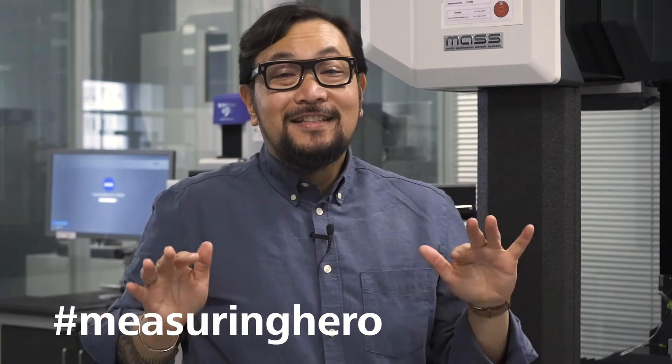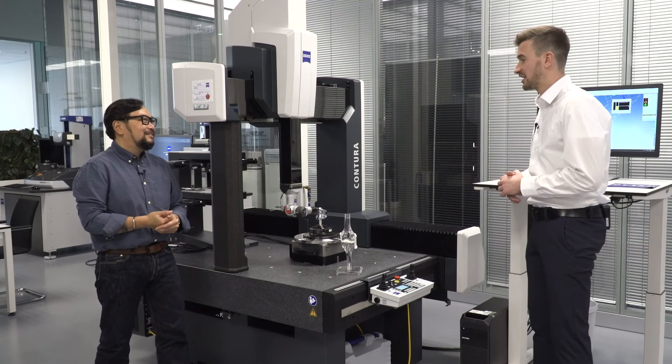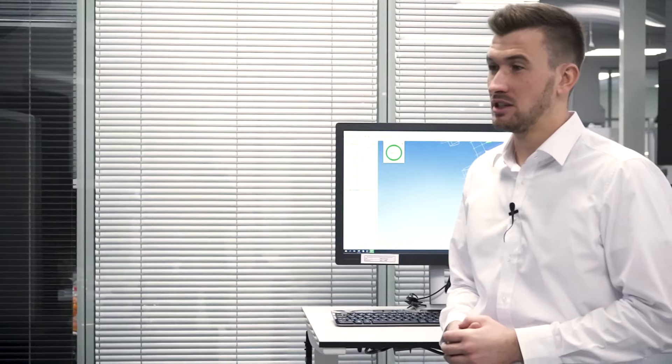Hey Measuring Hero, Jay here. Today I thought we would bring Michael in because we actually share a desk together and I get to overhear some pretty cool and intense conversations that he has around the medical industry, so I thought you should meet him. Michael, can you introduce yourself to everyone? Thanks for having me today, Jay. My name is Michael. I'm working here in that fantastic customer center in our headquarter in Oberkochen and I'm actually heading the global application team in the field of medical.